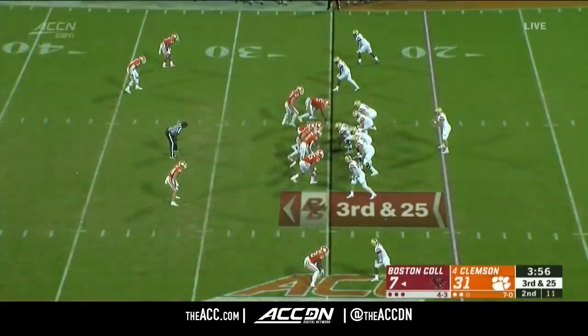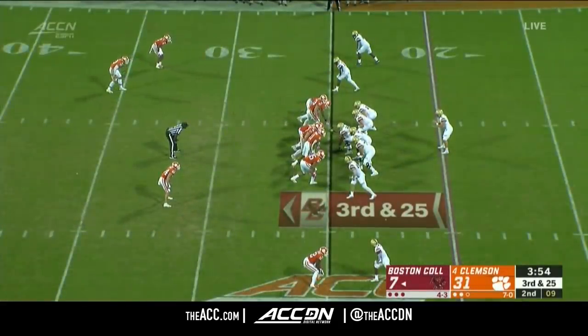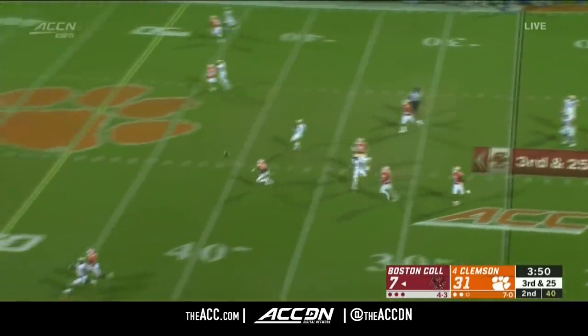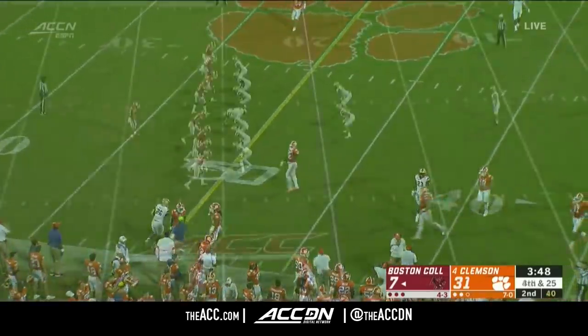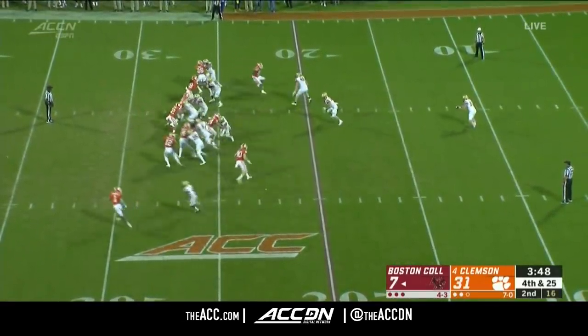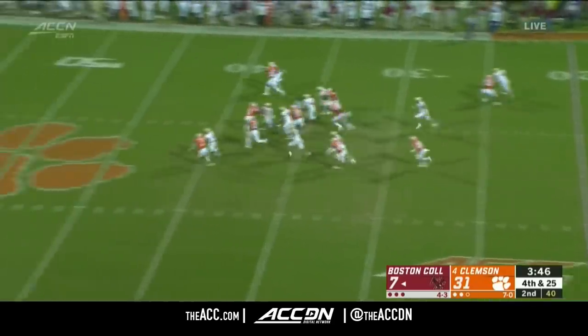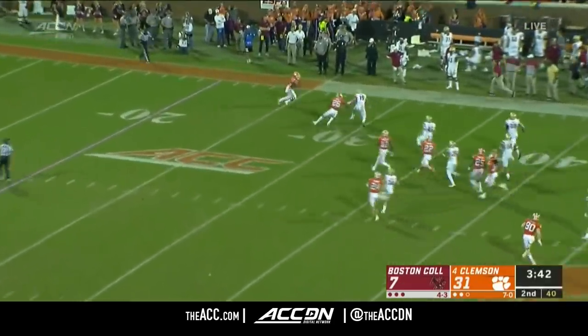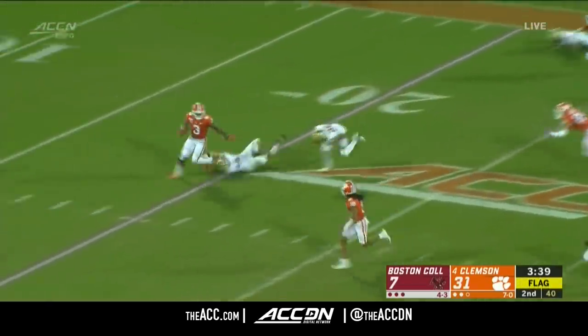Pretty good punting game and 25 for BC. Some pressure on him, he heaves it up. Third and 25 is hard for anybody — you just see for Boston College, you just don't have a chance. You're not built to protect against the speed and the blitz packages out of Clemson — it's just hard for them to handle.